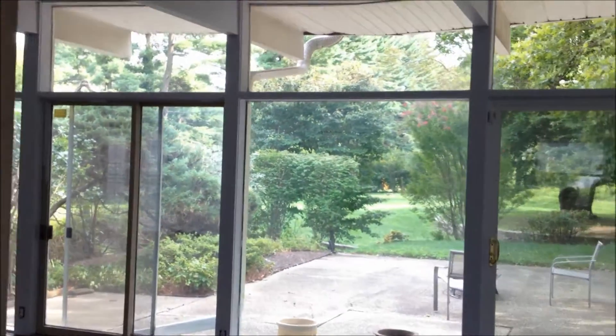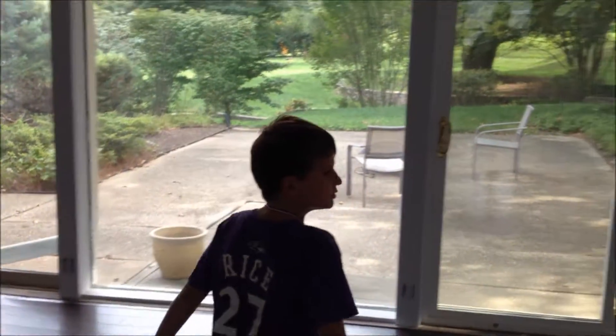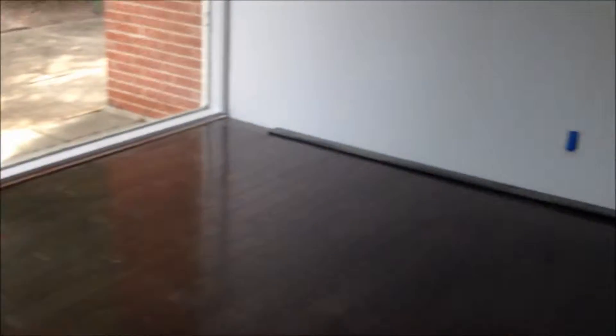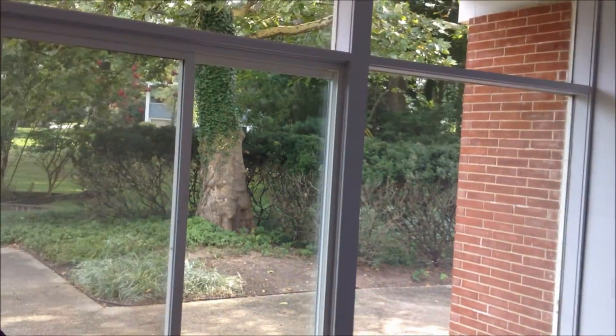Heading into the living room. New wood floors — new wood floors. And this is where the dining room side will be. It's still white. Yeah, we painted the whole thing white. Lots of white. And the dark floor is going to be really, really sharp.